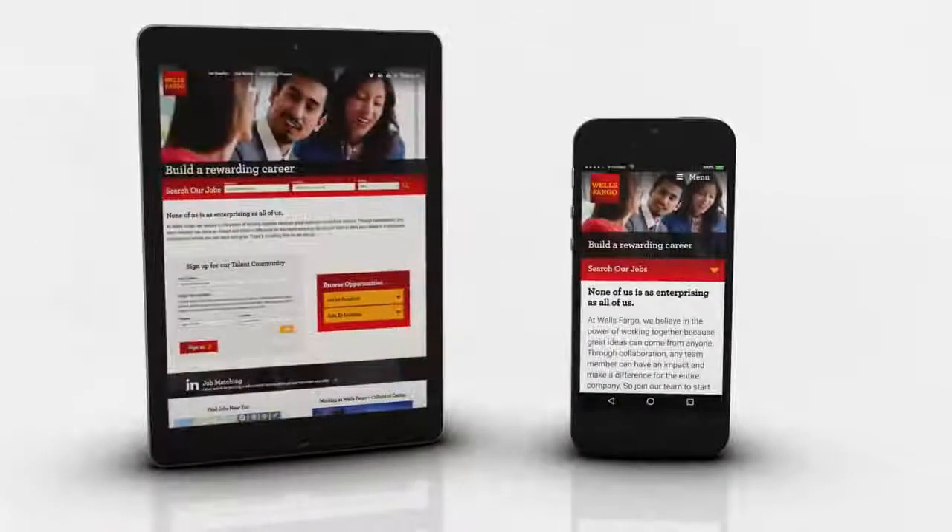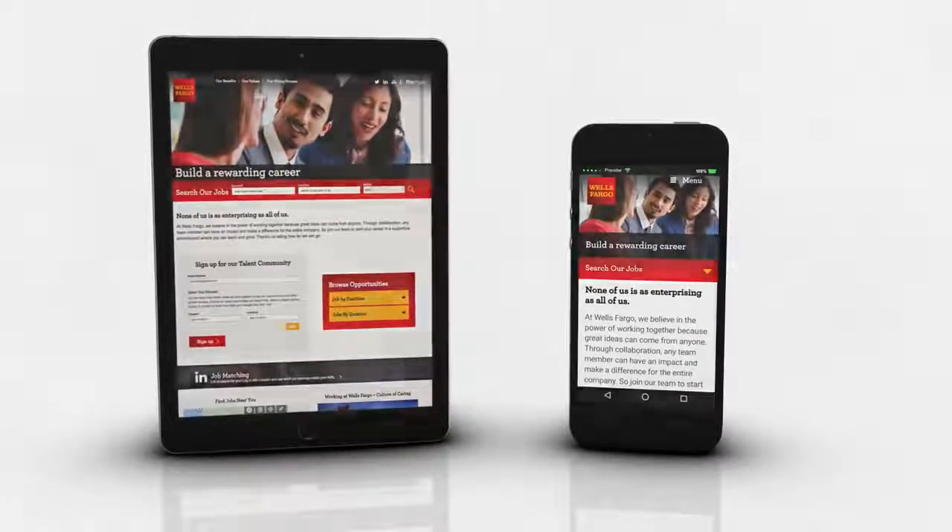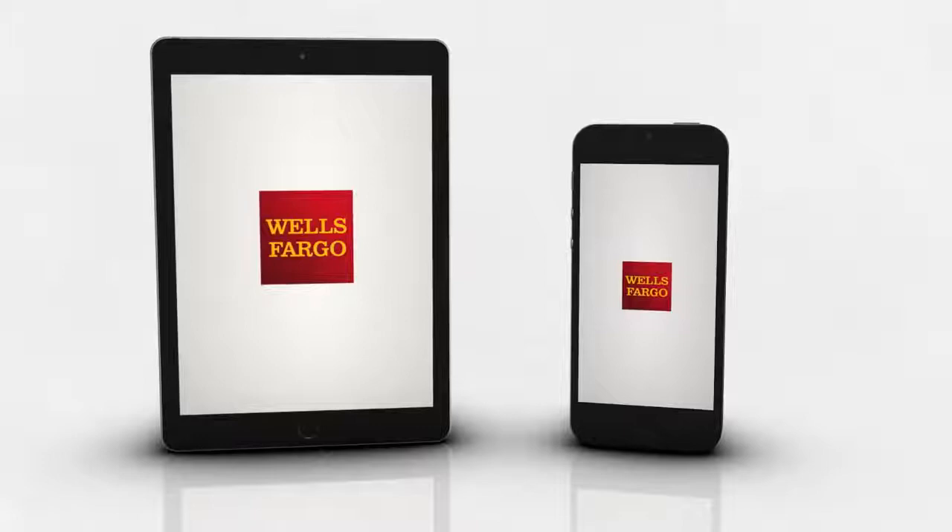Whether you're just beginning your career or taking it to the next level, we have the right job for you. So grab your mobile device and begin your search now.